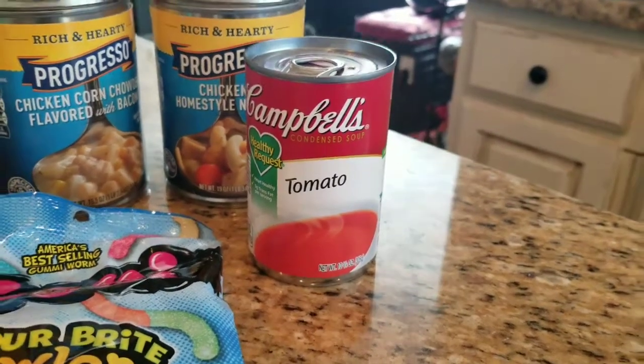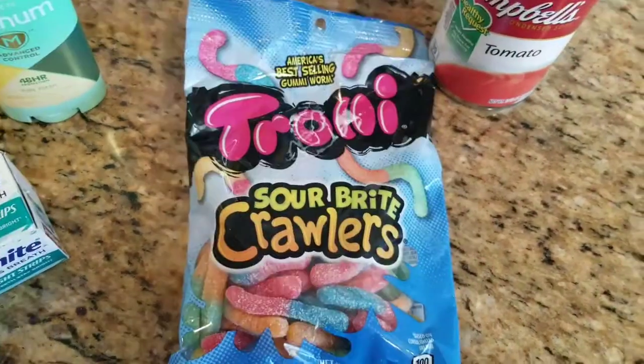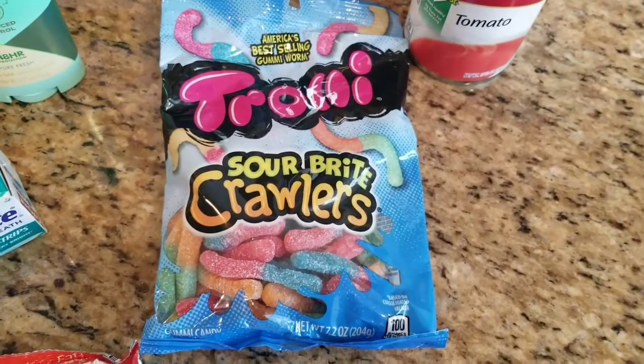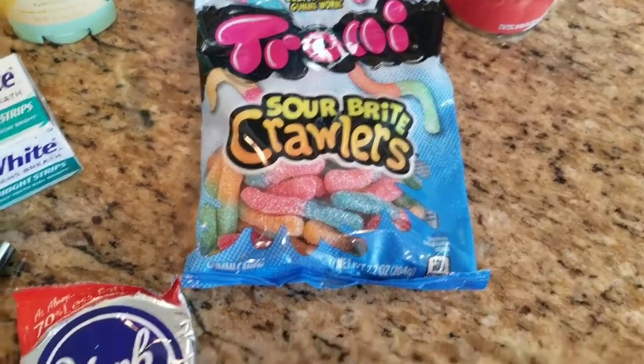This Trolley is one of the freebies for the week. It's the 7.2 ounce, so it's a pretty big bag. Remember there are different varieties of these, but they are $1.99 — you just pay that out of pocket and then you get $1.99 back in ECBs, so totally free.